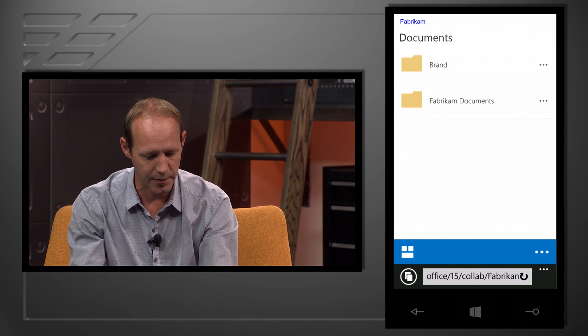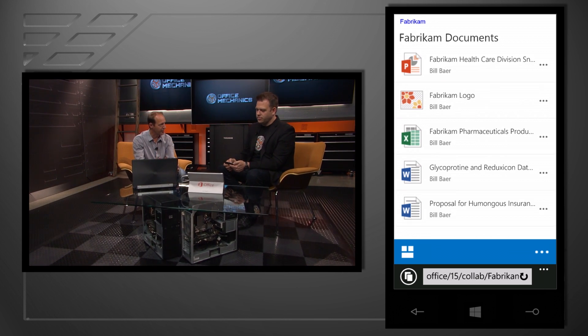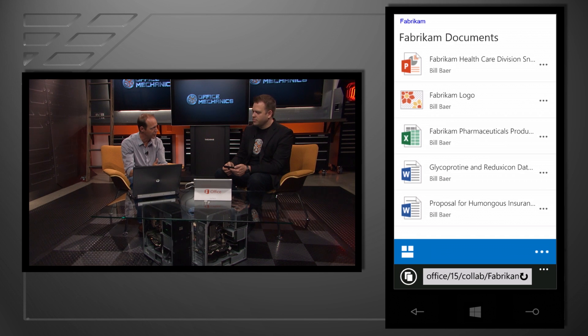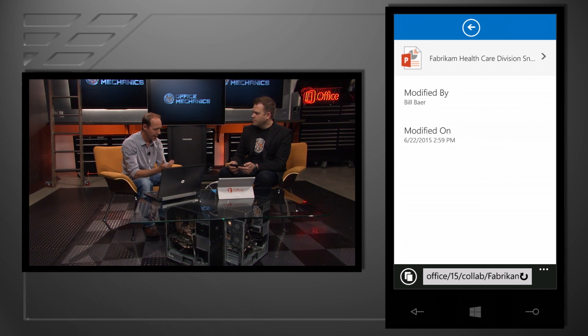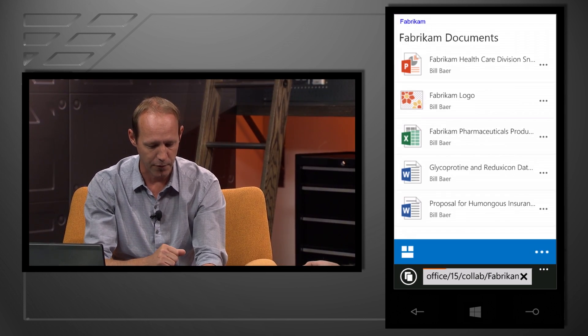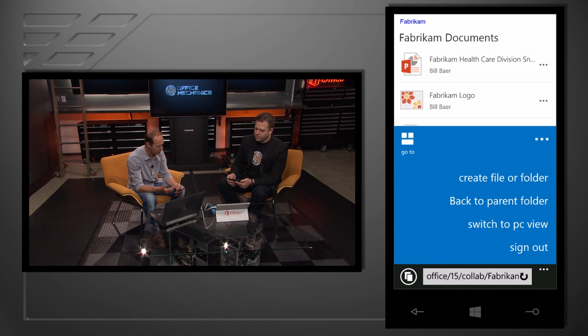I can share those documents, create new files, and create new folders. I can navigate into Fabrikam Documents — as you can see here, I have a couple of PowerPoint presentations in addition to some brand and typography. I can click on a presentation itself, see who's modified it, and if I care to, I can open up the document and begin to work with it from my mobile device. I can also quickly navigate to OneDrive or navigate between sites that I'm a member of. And lastly, I could switch to a full PC screen as I move between devices.